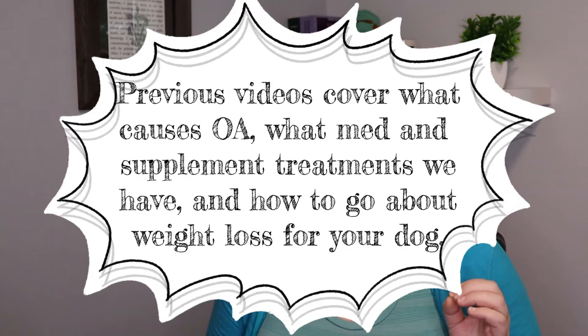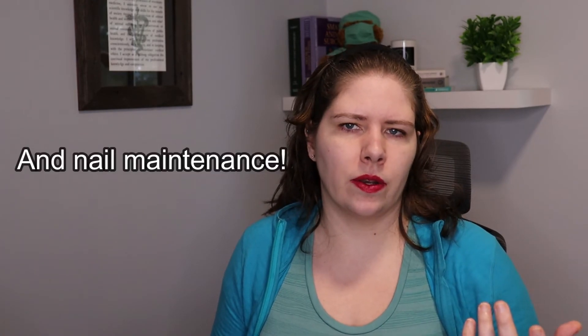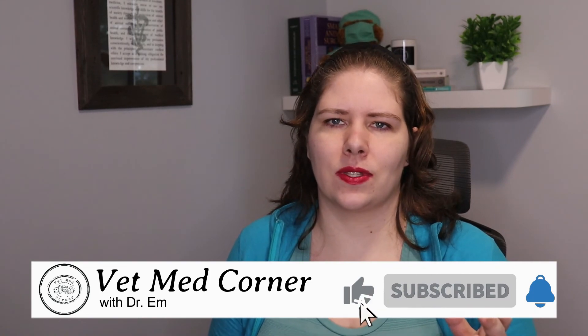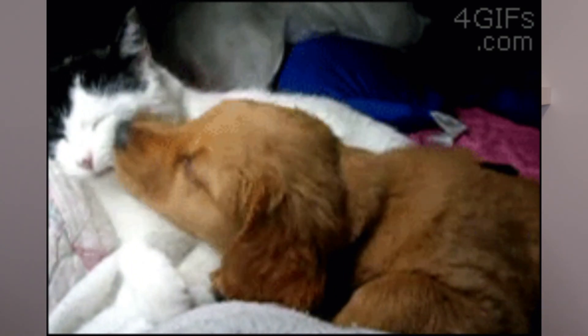I'm going to put in the video description the other videos I've already done. I'm also going to put in there the Canine Conditioning Facebook group, which is very research-based, and some other resources about canine arthritis — including ways to track quality of life and look for symptoms of pain. If you have a future video topic suggestion, definitely comment that down below. I'll make sure to cover feline arthritis in the future, as the disease process, symptoms, and treatments are quite different for cats compared to dogs. I put out a new video most Fridays, so I look forward to seeing you in the next one. Bye for now!